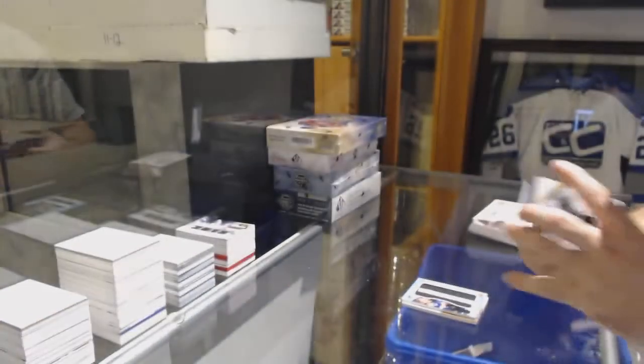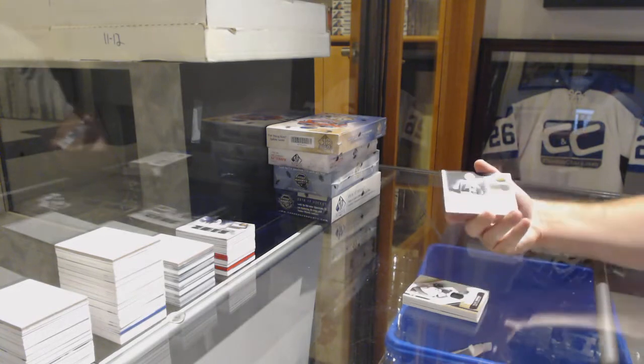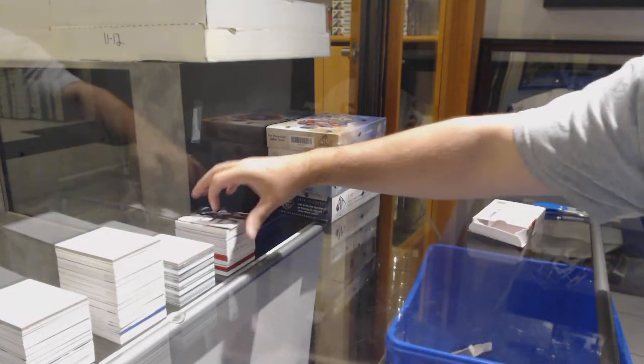And for the L.A. Kings, the 125, Drew Doughty Skills jersey. There she goes.